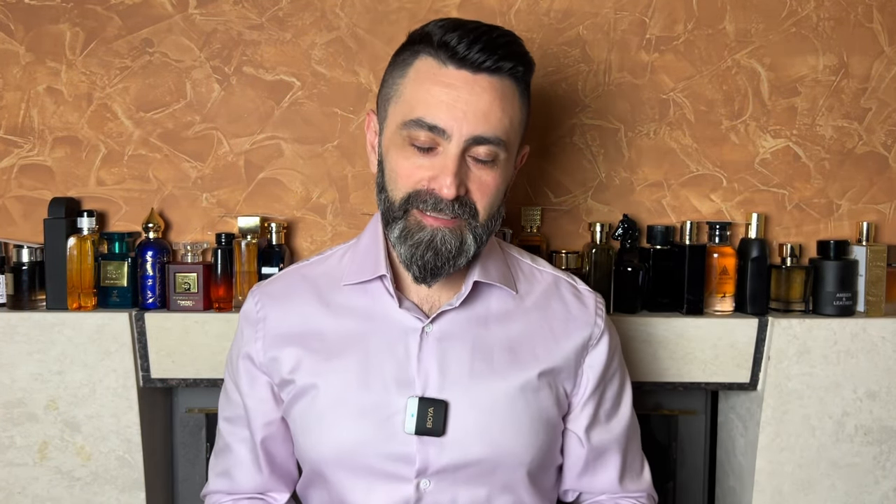In today's video I showed you a very nice offering from the house of Mason Alhambra called Zafiro's Collection Crafted Oud. I hope that you found this video interesting or helpful. If you did, give it a like, and I hope you're going to join me in my next video. Until then, stay safe and bye bye.